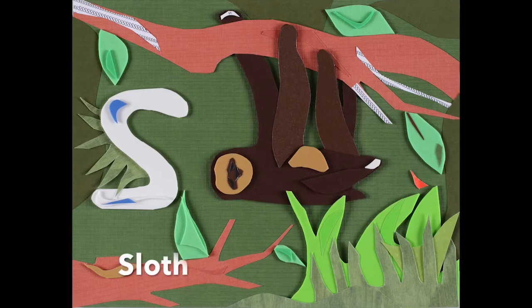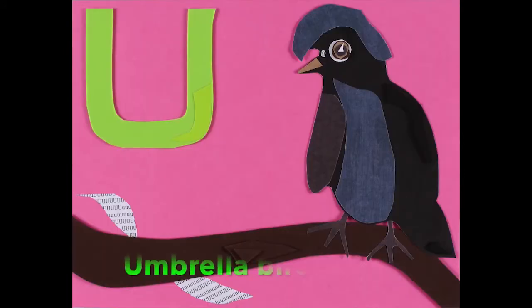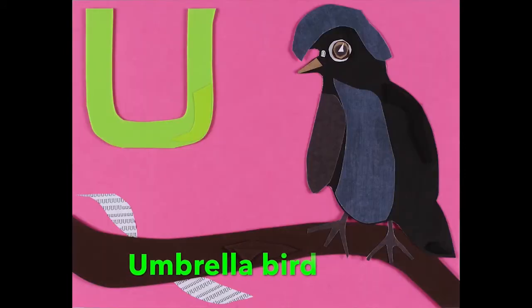And that cute little S is for the three-toed sloth, and T is for toucan, and U is for umbrella bird.